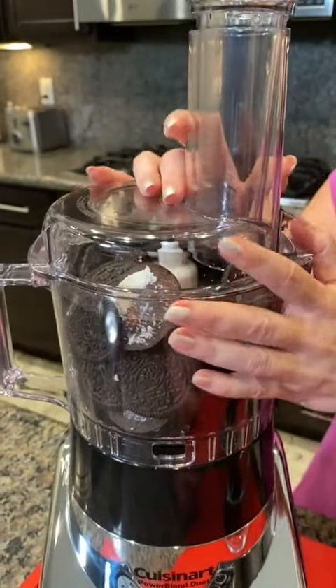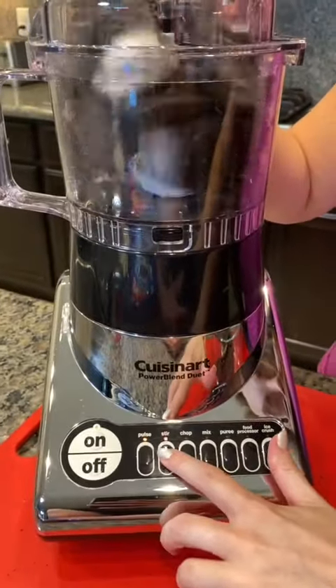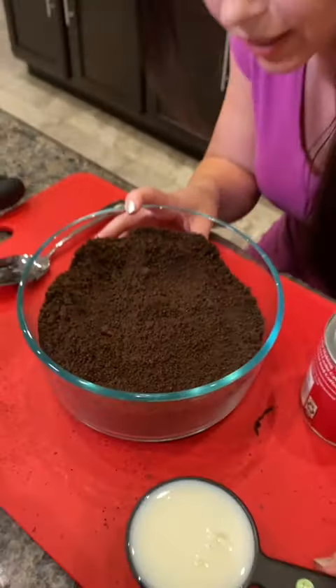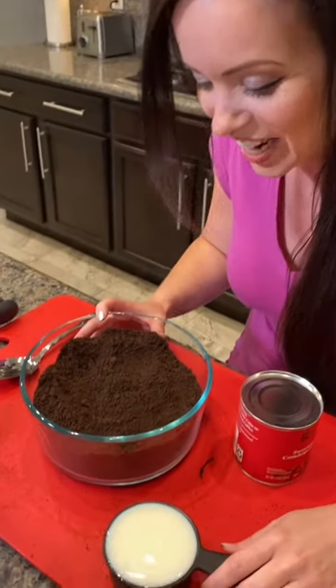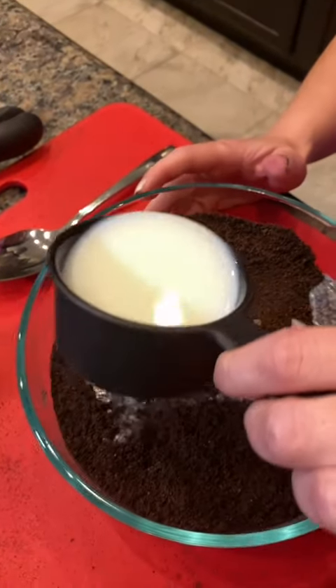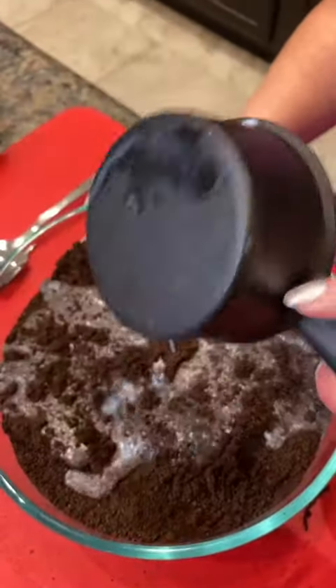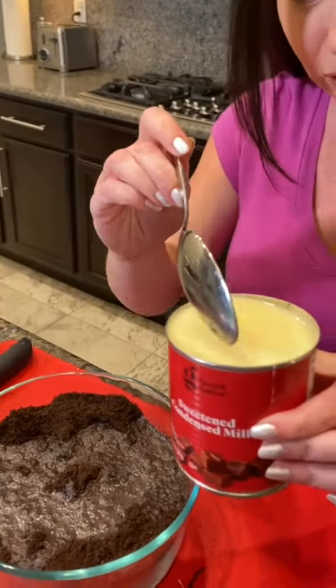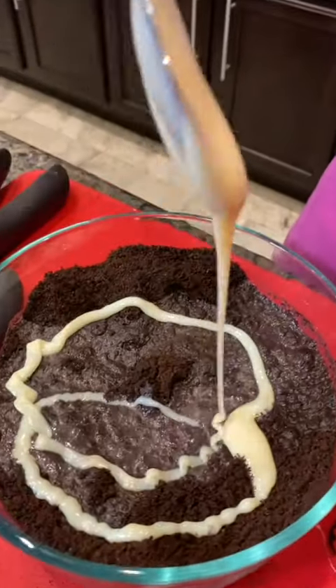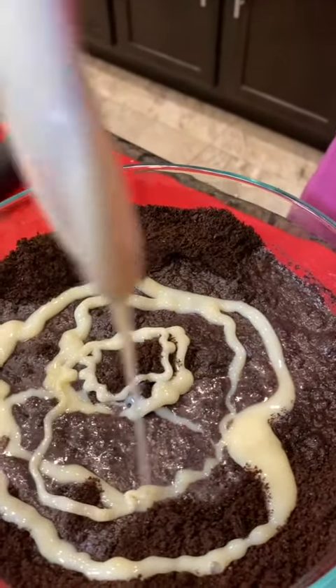I don't use my food processor very often. We got our cookie dust — looks like dirt. We're gonna add some milk, mix it in, and then we need two tablespoons that goes into our cookie dust.